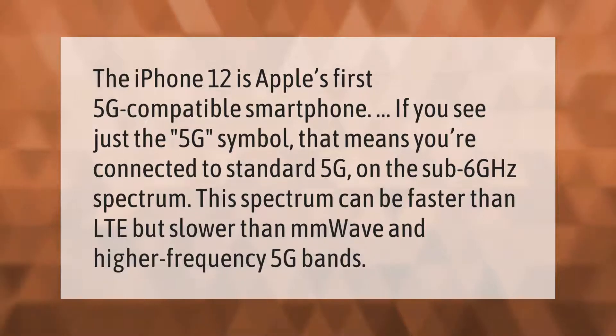The iPhone 12 is Apple's first 5G compatible smartphone. If you see just the 5G symbol, that means you're connected to standard 5G on the sub-6 GHz spectrum. This spectrum can be faster than LTE, but slower than mmWave and higher-frequency 5G bands.